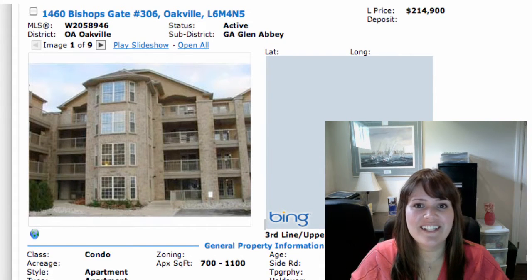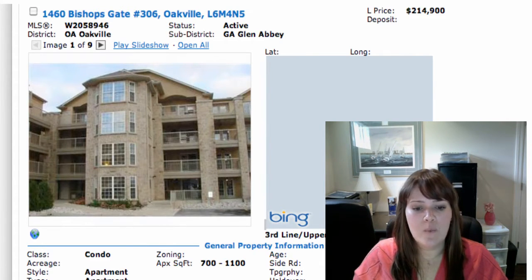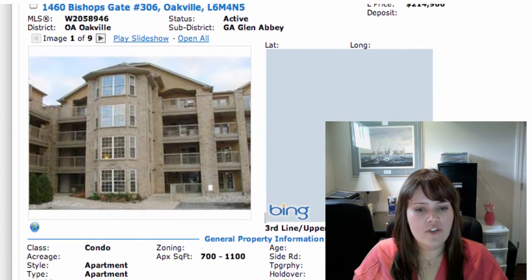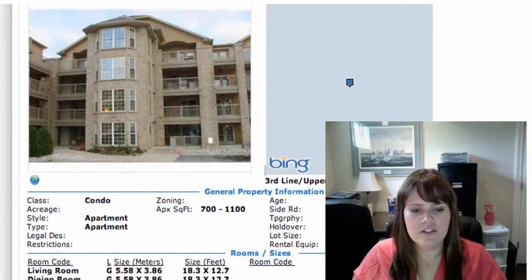We will start with 1460 Bishopsgate, unit 306. That's up in Glen Abbey at Third Line and Upper Middle area. It's on for $214,900 — pretty good value already. It's a one plus one, so one bedroom plus a den, one bathroom. Your fees are $224.50, not too bad. That covers your basics: parking, exterior maintenance, water, building insurance, the usual stuff.